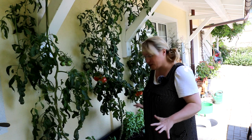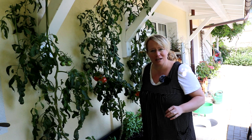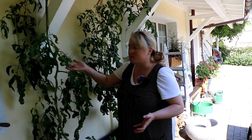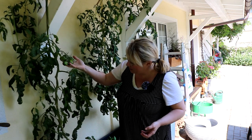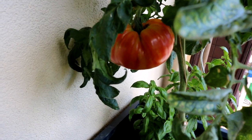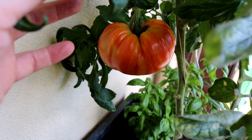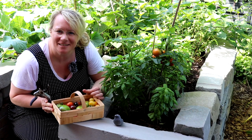Ich habe auch noch eine Schnellmaßnahme ergriffen: Ich habe hier diesen Kasten ordentlich gegossen und geschwemmt, damit unten die ganzen überschüssigen Nährstoffe ausgeschwemmt wurden. An dieser Pflanze ganz außen hat das noch was gebracht, weil bis vor ein paar Wochen hatte die noch überhaupt keine einzige Frucht. Und was haben wir da überhaupt? Das ist Rigottis Ananas-Tomate. Da freue ich mich schon richtig drauf, wenn sie reif ist und ich sie verkosten kann.